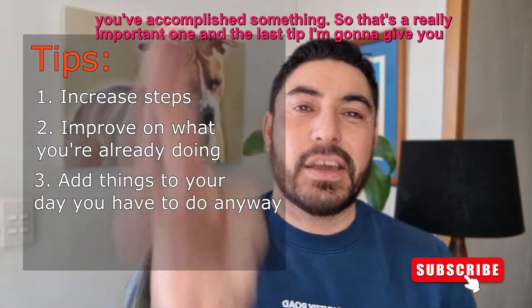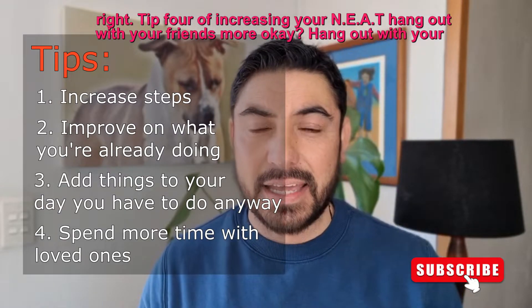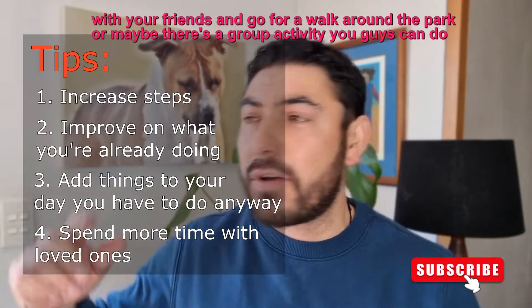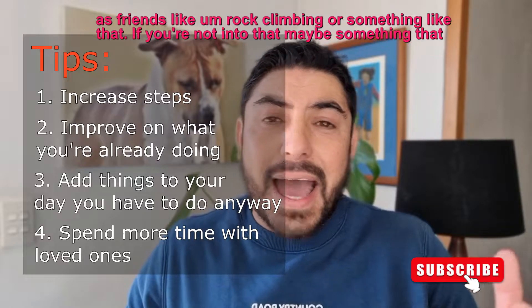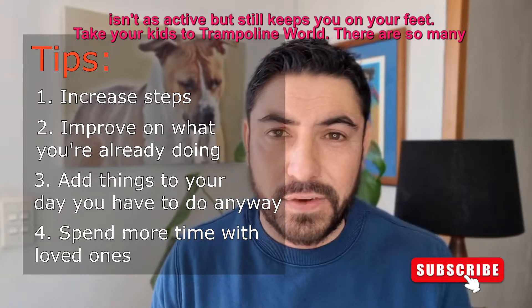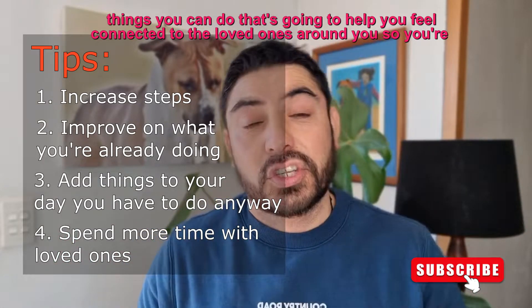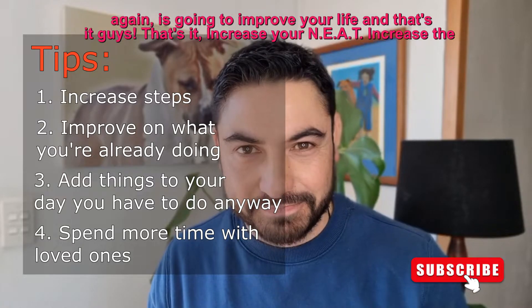Tip four of increasing your NEAT: hang out with your friends and loved ones more. Do things physically together. Grab your partner, go for a walk down the beach. Catch up with your friends, go for a walk around the park. Maybe there's a group activity you can do as friends, like rock climbing. If you're not into that, maybe something that isn't as active but still keeps you on your feet — take your kids to trampoline world. There are so many things you can do that will help you feel connected to the people around you, and that's going to improve your life.